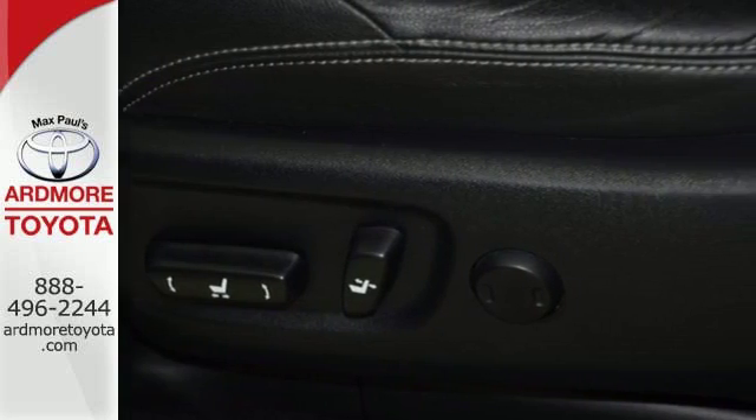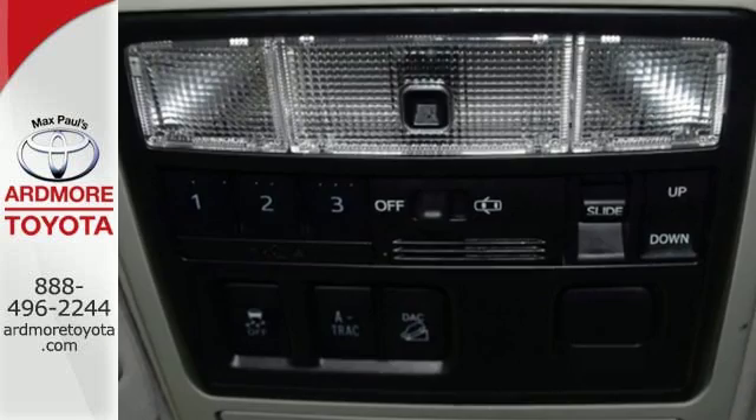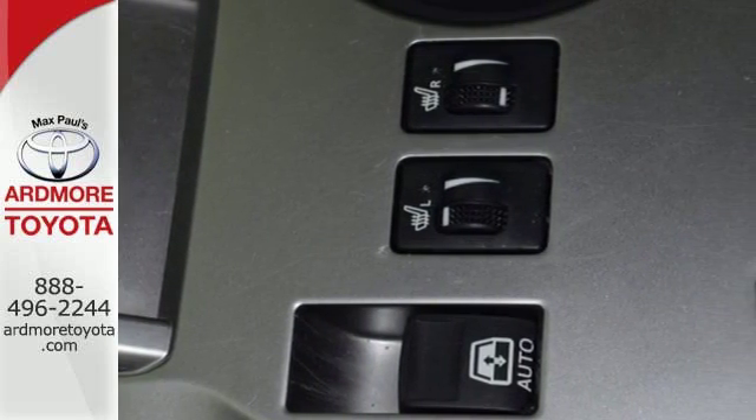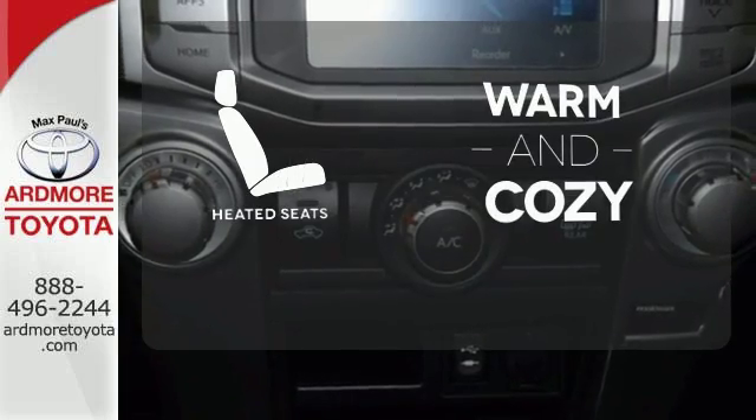The V6 engine will take you anywhere you want to go, while the fog lights, skid plates, multiple airbags, and stability and traction control keep you safe and secure. Wrap yourself in the comfort of heated seats.